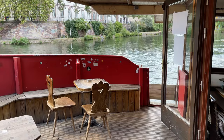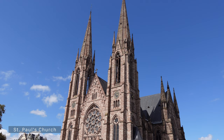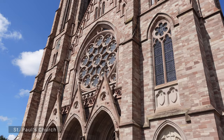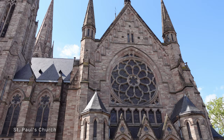Right now you are looking at Saint Paul's Church of Strasbourg — this is a major Gothic Revival architecture building and one of the landmarks of the city. This church was built between 1892 and 1897 and the height is 76 meters.